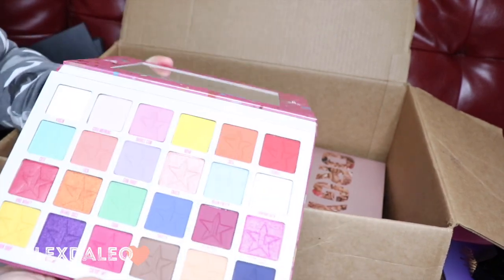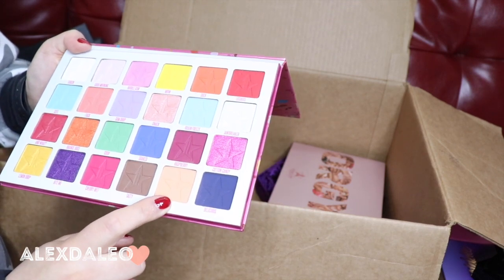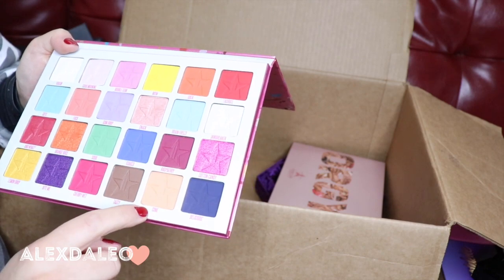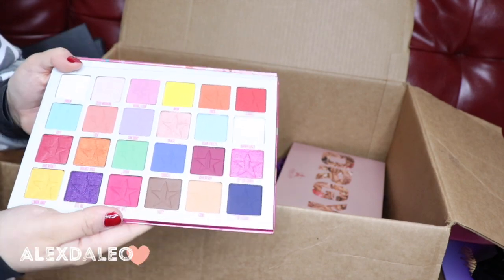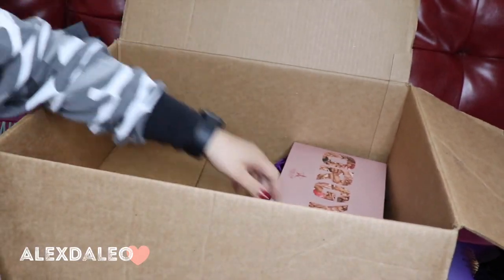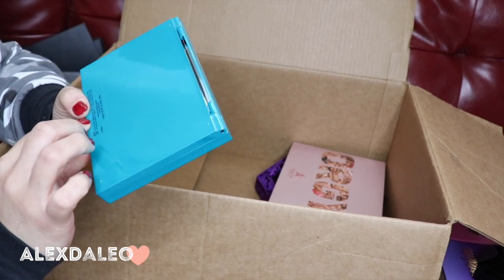This is the Jawbreaker palette by Jeffree Star Cosmetics — also very new. I think I've only touched one shade. I'm gonna keep this one just because I need to try it out and play around with it.